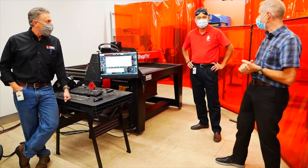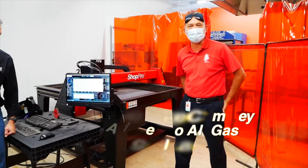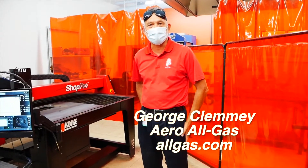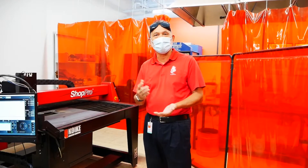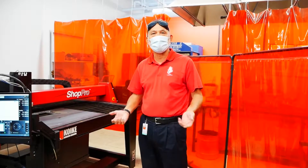So George, if you'd like to say a few things about Allgas, be my guest. Sure, my name is George Clemming from Terrell Allgas. We're a family owned business since 1941, dealing in compressed gases and welding supplies — whether it be electrodes, wire, TIG wire, welding machines such as Miller and Hobart.